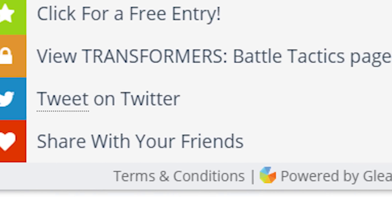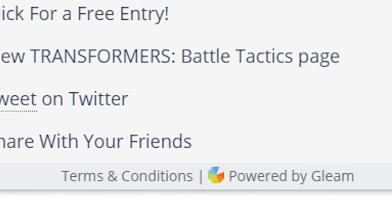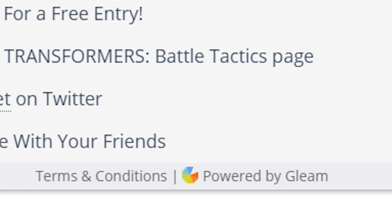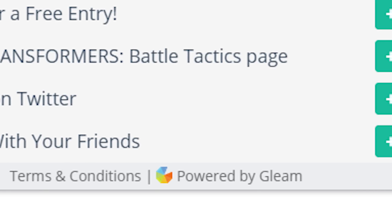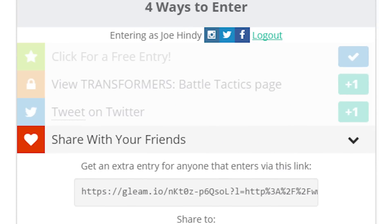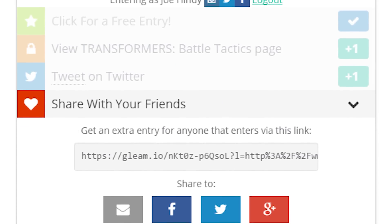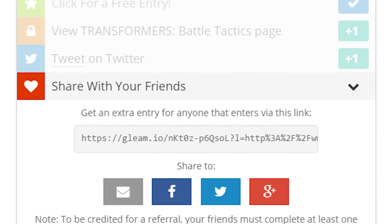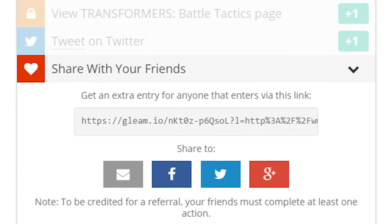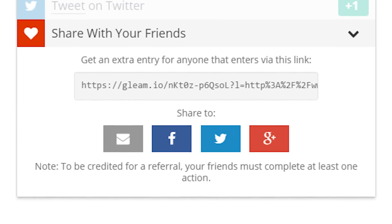To get a third contest entry, you can tweet about the giveaway. It's very simple — you click the button, the widget will ask for Twitter privileges, you say yes, and then the widget will post the tweet on your behalf, and you will get the contest entry. At the end of all of this, you'll get a custom link from the share with your friends section. You can send that link wherever you want, and for each person that signs up using your link, you'll get an additional bonus entry, with a maximum of 10 bonus entries available.